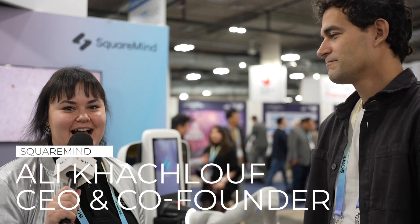Hello, I'm here at CES Day 2 with Ali from SquareMind. Could you tell me more about the company? Absolutely.